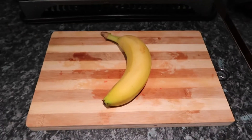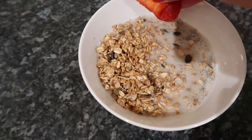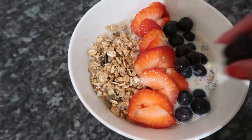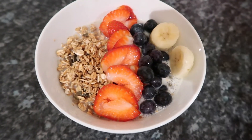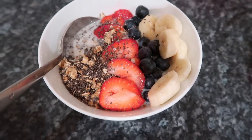Fill it with oat milk — well, not fill it, just about halfway. Get your granola. So yeah guys, that's my breakfast.